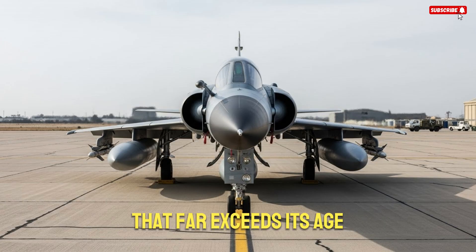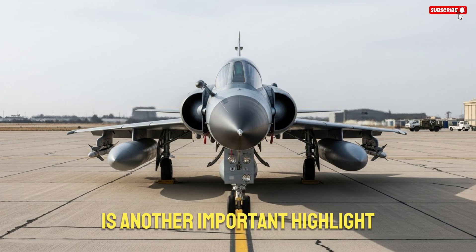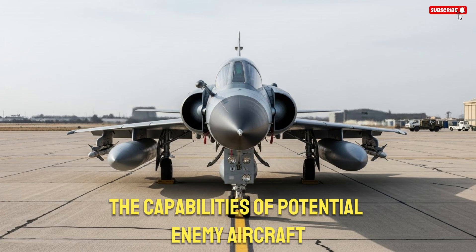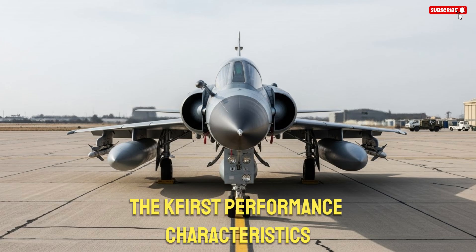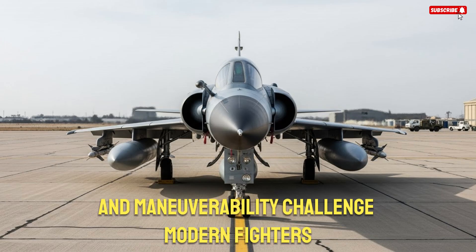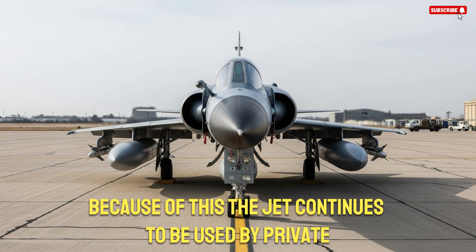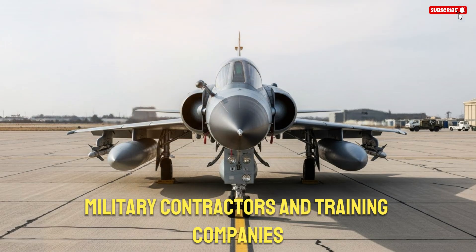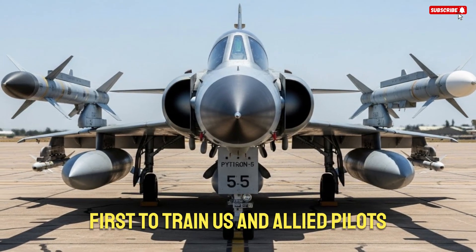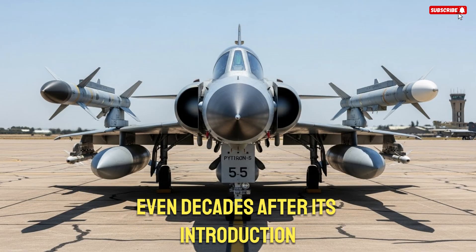The K-Fur's ability to serve as an aggressor aircraft is another important highlight. In training environments, pilots need opponents that mimic the capabilities of potential enemy aircraft. The K-Fur's performance characteristics make it ideal for simulating certain types of threats. Its speed, climb rate, and maneuverability challenge modern fighters like the F-18 and F-16 during training exercises. Because of this, the jet continues to be used by private military contractors and training companies in the United States. These companies fly updated K-Furs to train U.S. and Allied pilots, proving once again that the aircraft still has value even decades after its introduction.